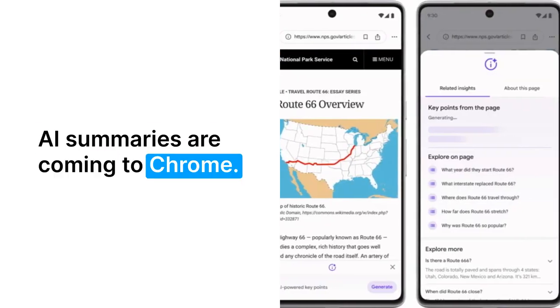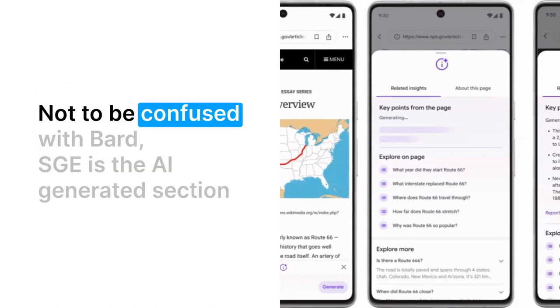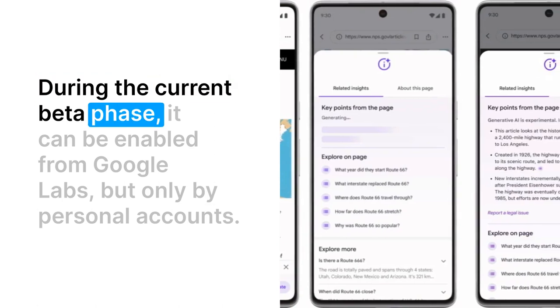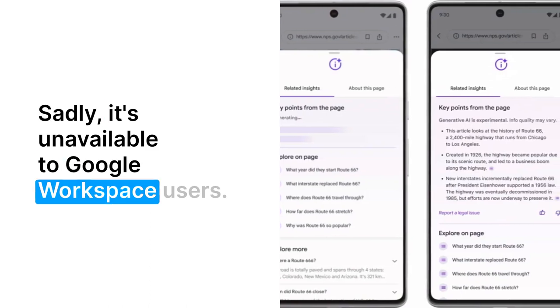AI summaries are coming to Chrome. Google continues expanding its Search Generative Experience, or SGE. Not to be confused with Bard, SGE is the AI-generated section that appears in traditional Google Search. During the current beta phase, it can be enabled from Google Labs, but only by personal accounts. Sadly, it's unavailable to Google Workspace users.